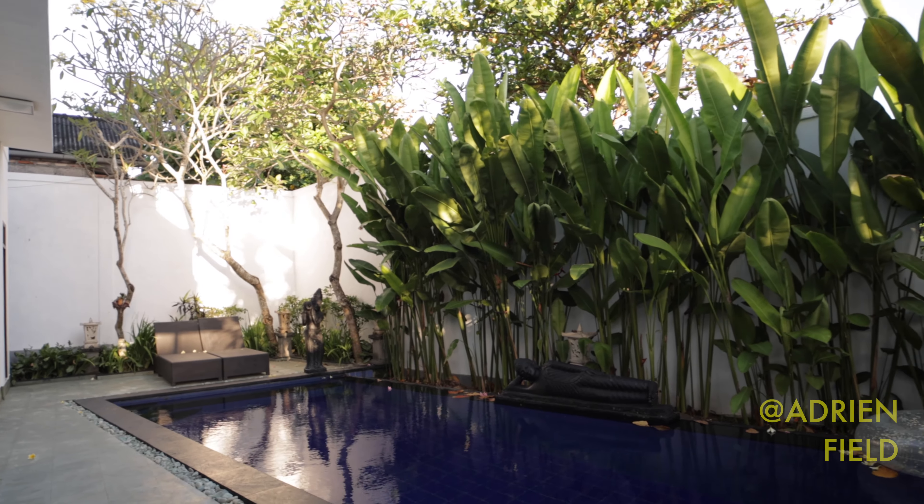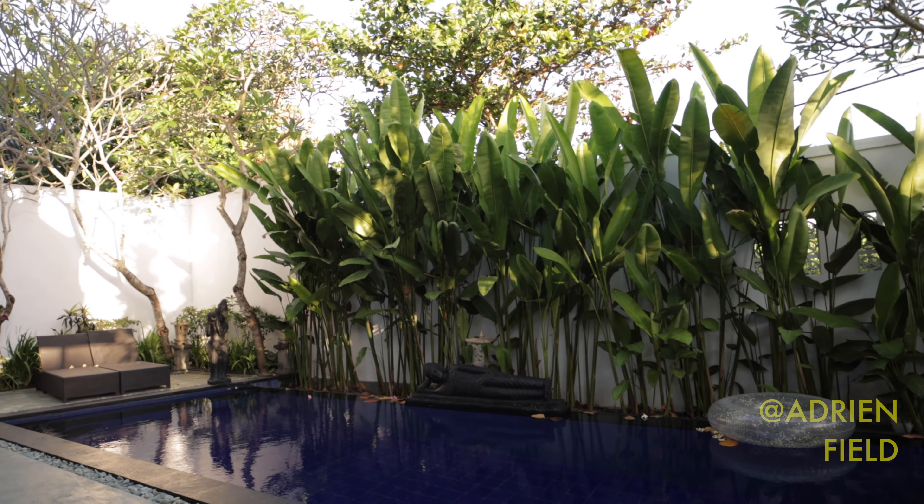I've also planted these beautiful flowering vines. You can't see them yet because they haven't started. But hopefully all of this will just be covered and covered in flowers. Let's go inside.